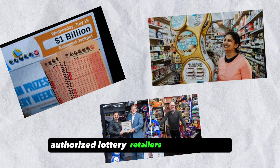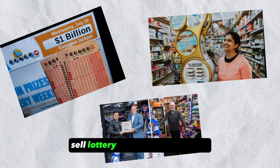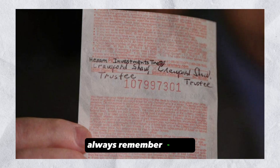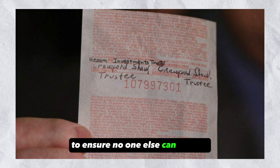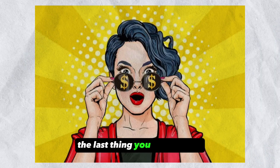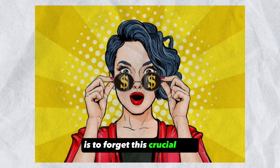Authorized lottery retailers include entities, stores, or establishments that sell lottery products in your state. Importantly, always remember to sign at the back of your lottery ticket to ensure no one else can claim it. The last thing you would want after the dollar signs flash before you is to forget this crucial step.